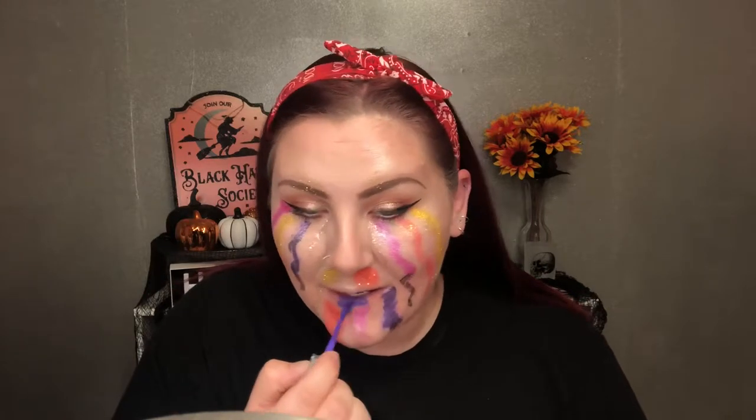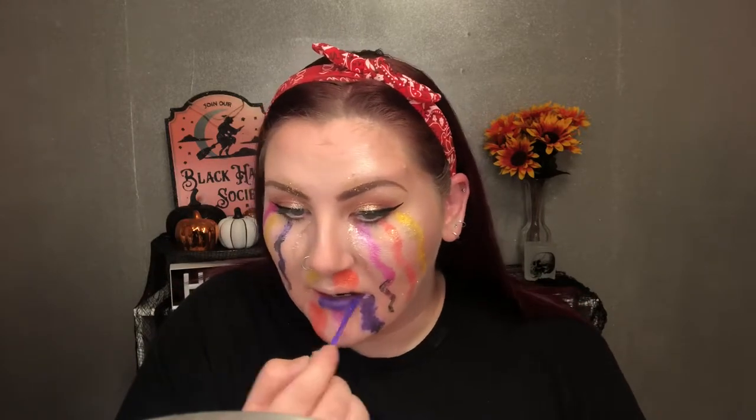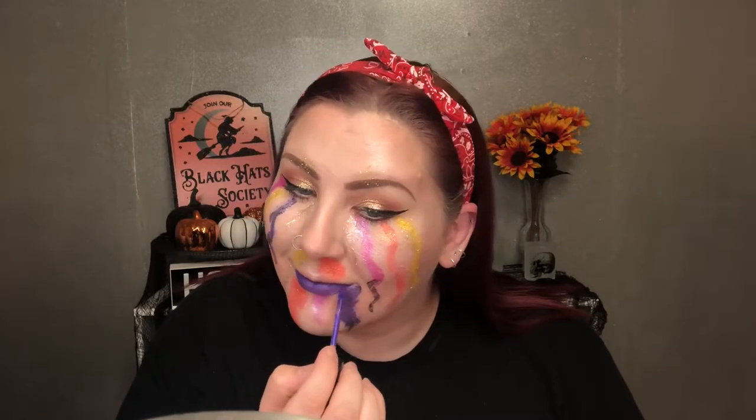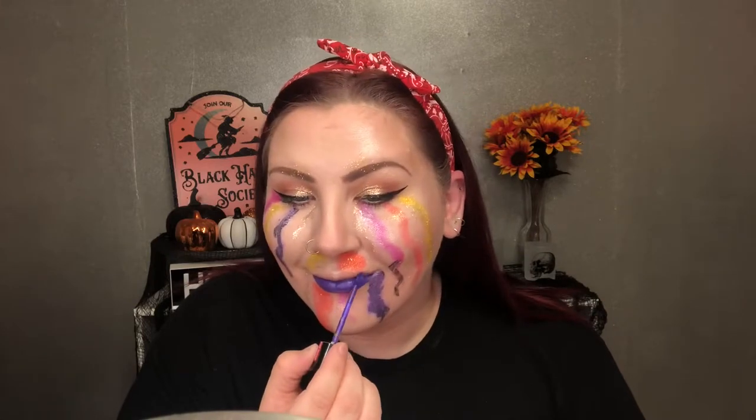I wanted this to be a super bright, fun look because most of my Halloween looks I've had to pale myself out and use lots of dark colors. So for the lips today, I'm going in with a bright purple liquid lipstick from Wet n Wild.